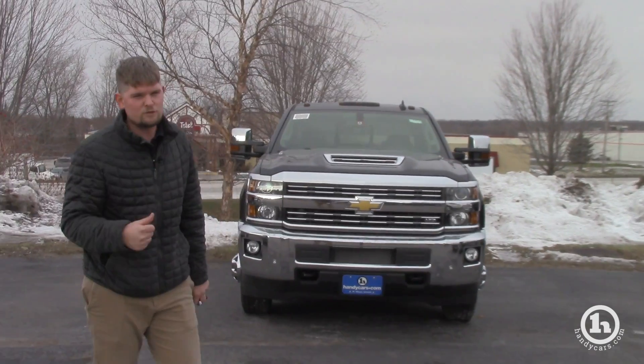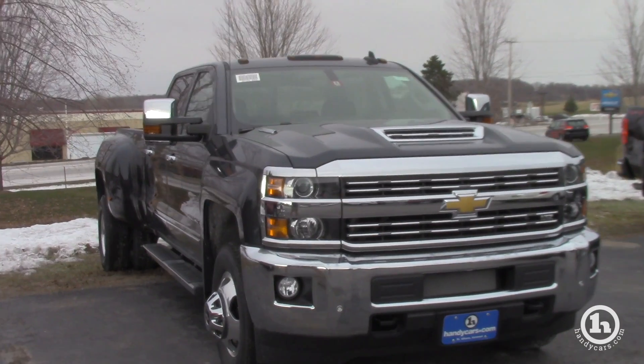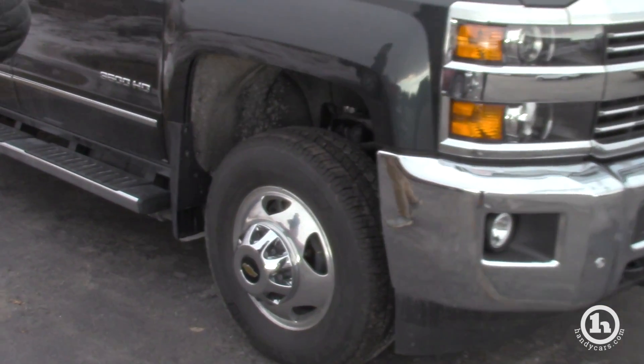This just happens to be the Duramax diesel dually, crew cab, long box that we have here on the lot. I just wanted to send you a video of the truck, just show you a peek inside.